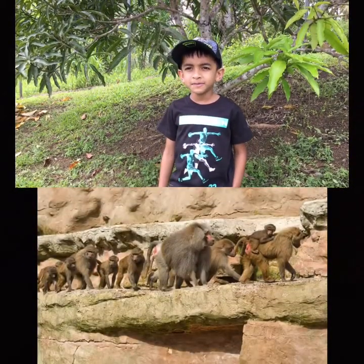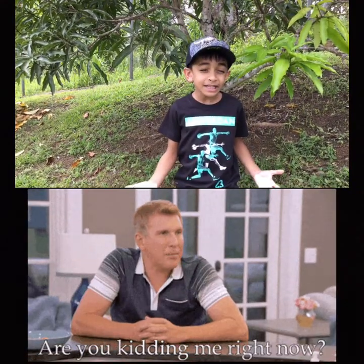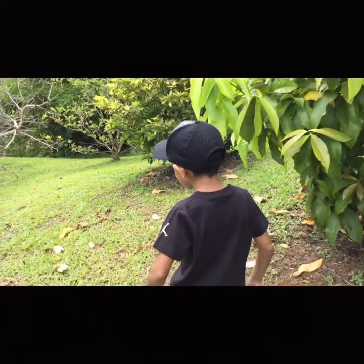Hey guys, it's Britain. Did you know all baboons live in troops, and they can have up to 100 members in their troop? Imagine that! I wonder if they're in those trees over there. Let's walk out here and see! Come on!